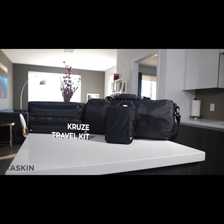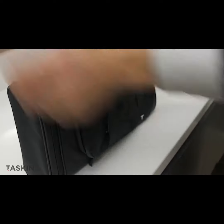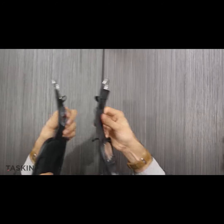Then, there's TASKIN CRUISE. Launched back in March 2018, CRUISE is the world's first toiletry bag with built-in suction cups. We've shipped thousands of these totes to delighted TASKINistas around the globe,